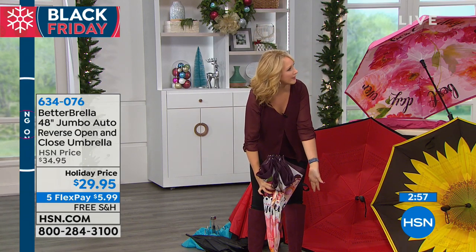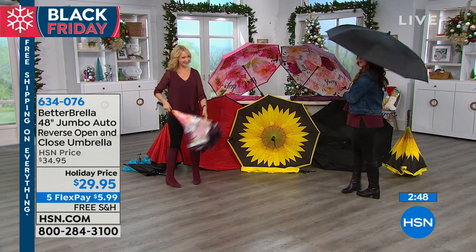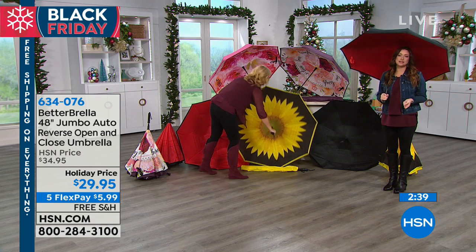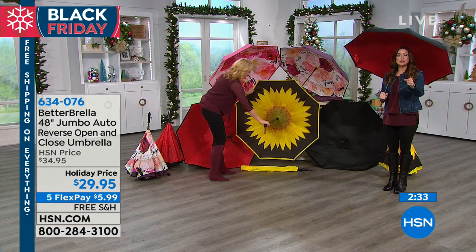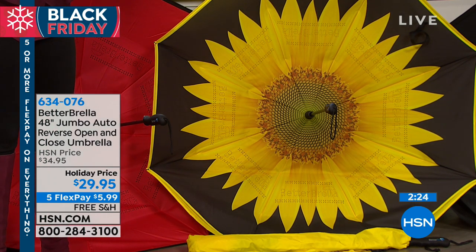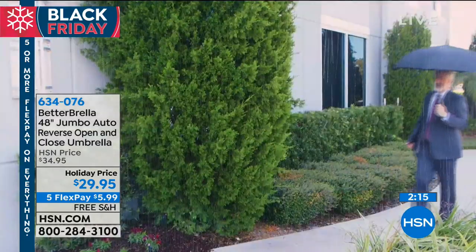I'm holding the red, which reverses to black. If you want the red or the all-black, those are going to be your first two to sell out. This is brand new — you're seeing it first. It's only $6 on your charge card. We're shipping it to you for free. Love that sunflower — it's so bright. You have until January 31st if you decide to return any of these. If you use it during the winter months and don't love it, return it. Only this weekend is it on Five Flex and available with free shipping and handling.